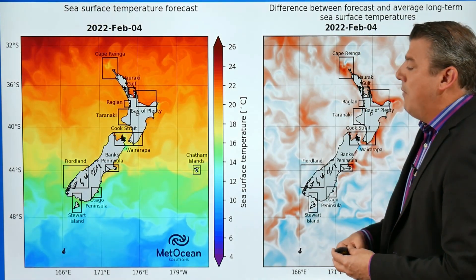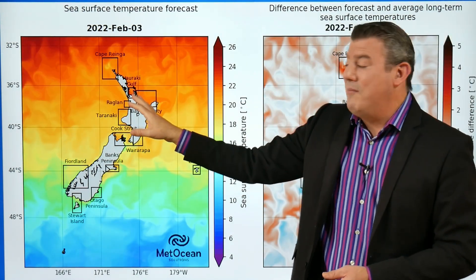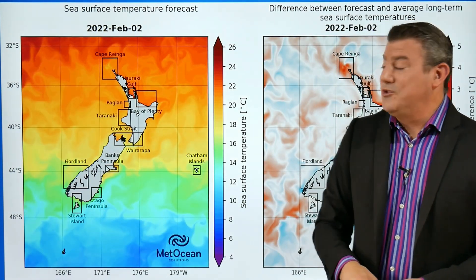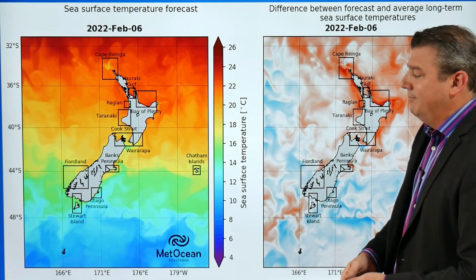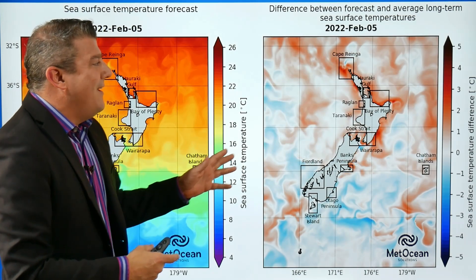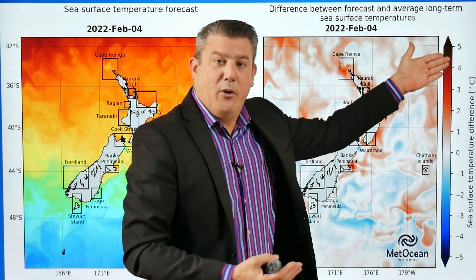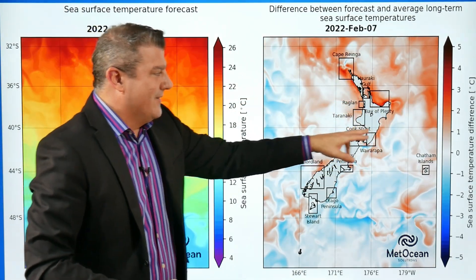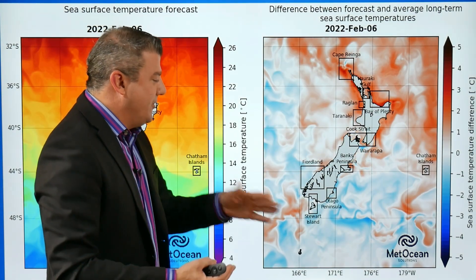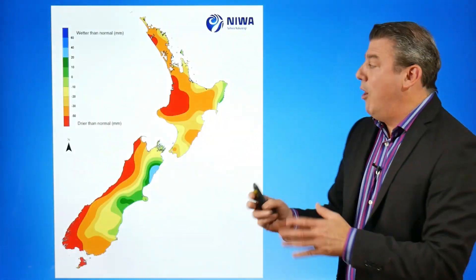Speaking of warmer sea surface temperatures, the Moana project — which MetService and MetOcean are part of — is showing sea surface temperatures well into the 20s up here. That's why if you're going for a swim around the North Island it's pretty warm, all the way down to about Christchurch. Between Christchurch and Dunedin the temperature drops more towards 12–14 degrees. The map I'm standing in front of shows the difference between forecast temperatures and historical records — areas leaning towards a marine heat wave. Around the North Island it's leaning warmer than average, with extreme marine heat waves seen around the wider upper North Island. The Otago area appears to be the one part of New Zealand where marine conditions are not leaning much warmer than average. Check out the Moana project if you want to see more of those maps.